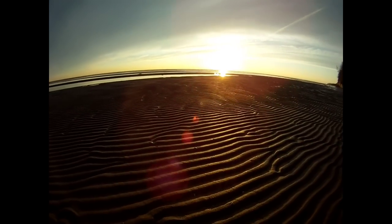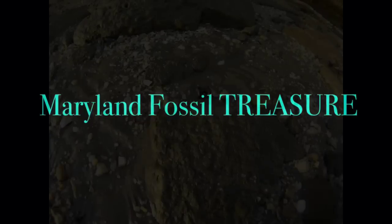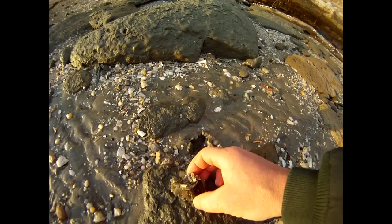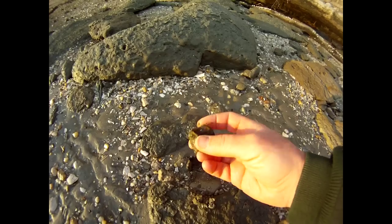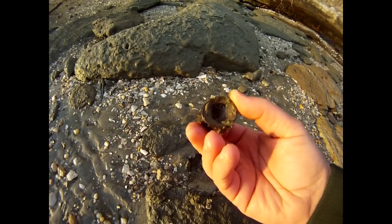One morning I woke up and I knew you were born. A new day, a new way. First find of the day, a frozen vert. That's a good sign — it looks like nobody's been down this beach so far.